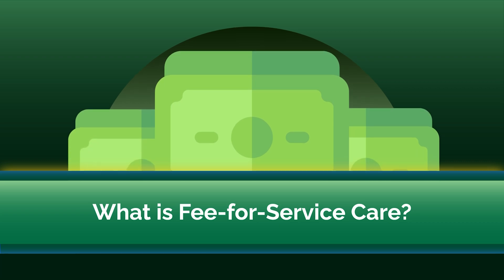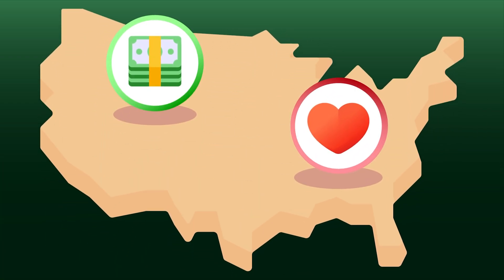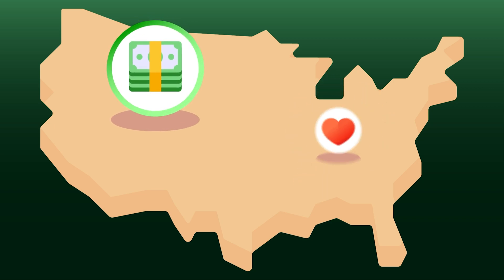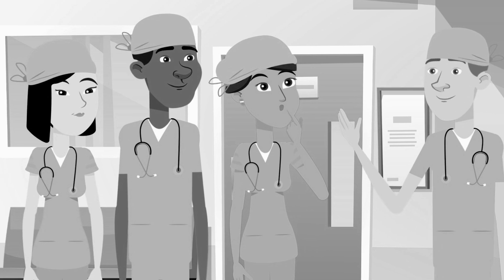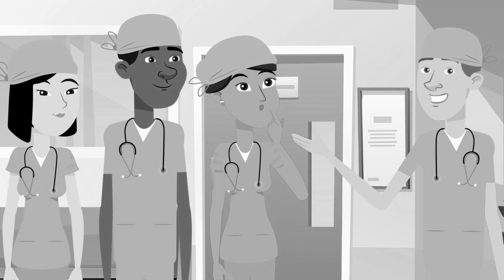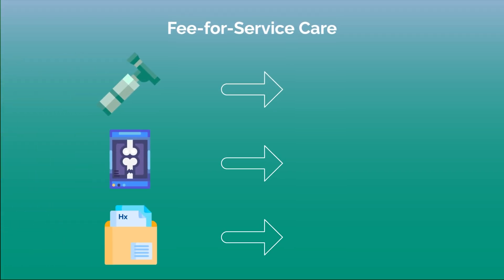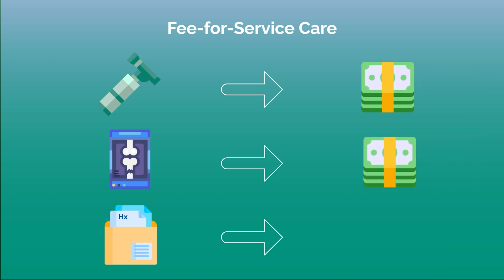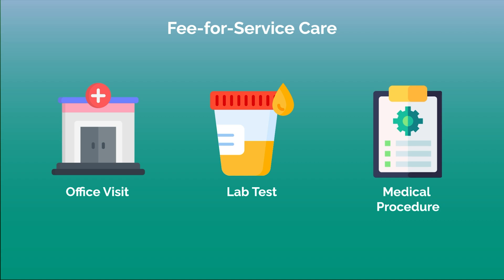In the United States, there are two healthcare payment systems: value-based care and fee-for-service care, and they are polar opposites of each other. Let's start with fee-for-service care. It's the old-school, traditional model of healthcare payments founded during the American Great Depression. Put simply, fee-for-service care means payments are based directly on the amount of services a patient receives, regardless of the quality of those services. The model heavily rewards patient volume, as physicians are allowed to bill the patient's insurance for every office visit, lab test, or procedure they perform.